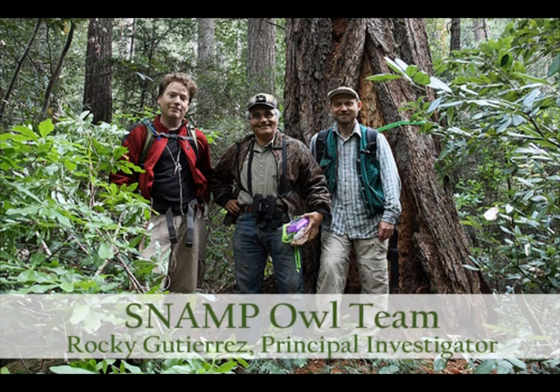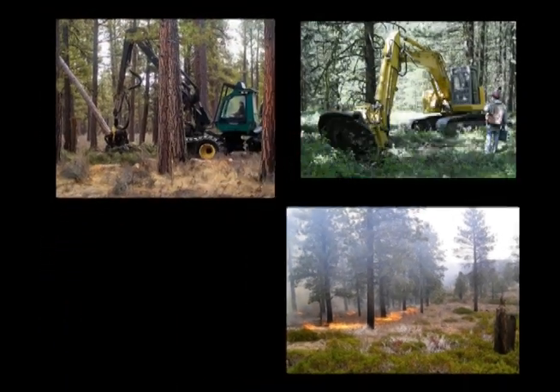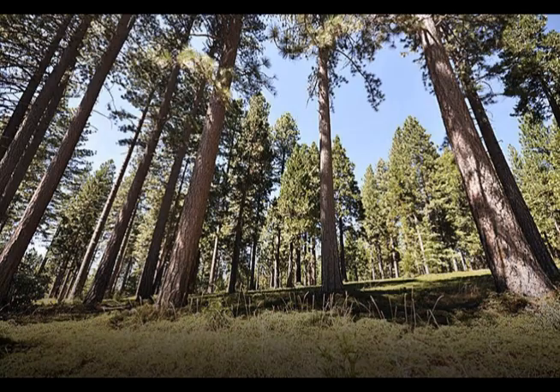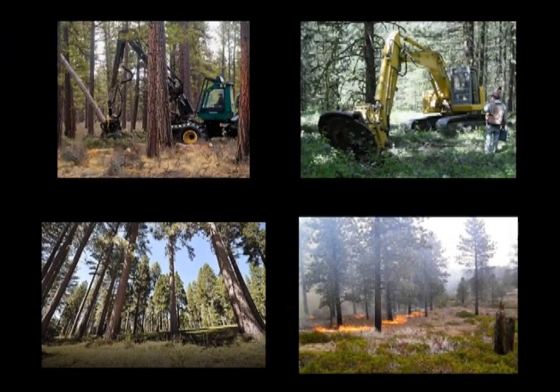The goal of the SNAP owl team is to assess what impacts fuels treatments have on owls. Treatments consist of tree thinning, mastication, and low-intensity prescribed fires, all used in conjunction to reduce the threat of high-intensity wildfires.